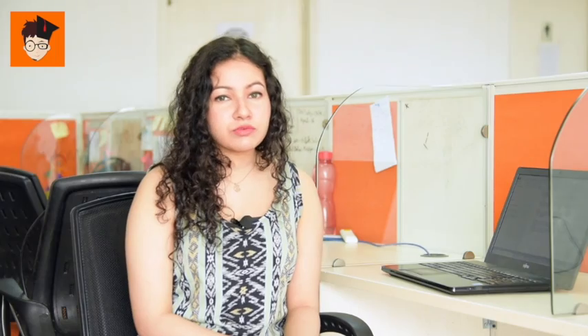The next step is to solve question papers. These question papers can be sample tests, mock tests, or papers in various publications. In this way, you will be getting enough hands-on practice as well as a chance to analyse your past performance.